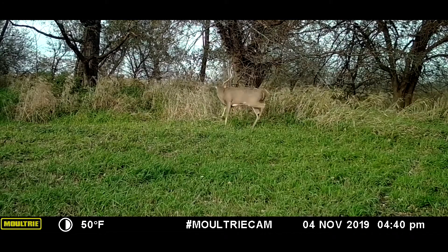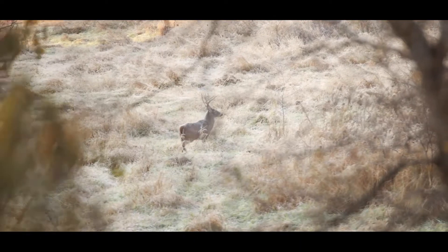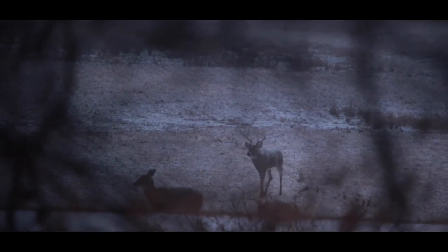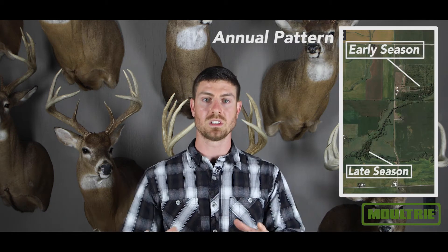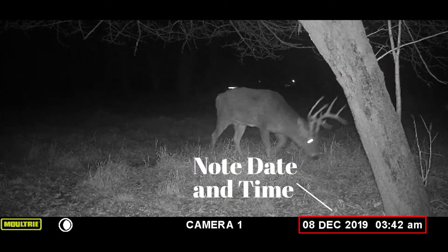Having hunted this deer for several seasons, Matt and Jesse were able to watch this deer transition from his fall core or home area into what is his winter area. They looked back at their camera images and noticed that this deer seemed to shift his bedding area as winter would set in, and understanding this allowed them to put themselves in position for late season harvest.